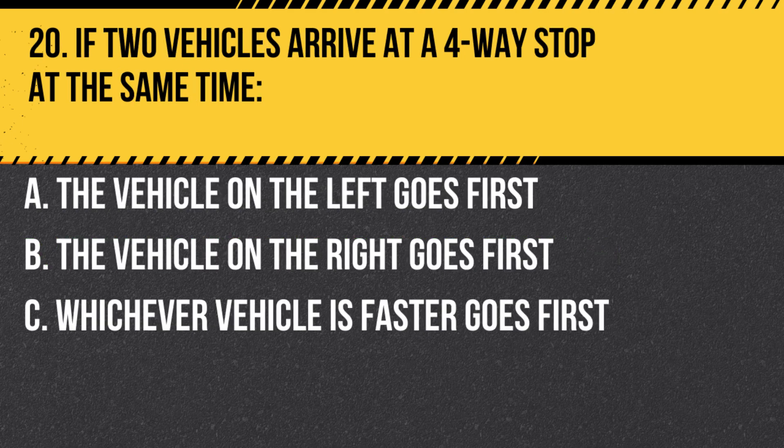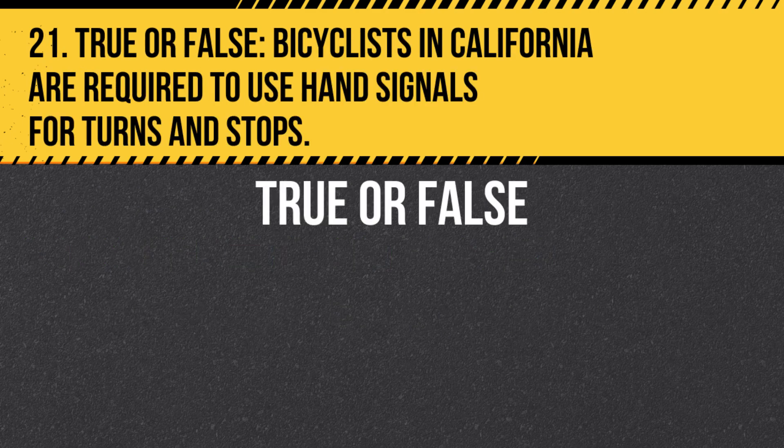Question 20. If two vehicles arrive at a four-way stop at the same time: A. The vehicle on the left goes first. B. The vehicle on the right goes first. C. Whichever vehicle is faster goes first. Answer B. The vehicle on the right goes first.